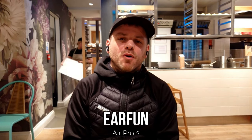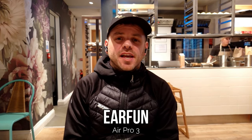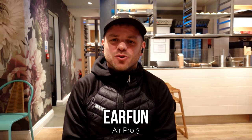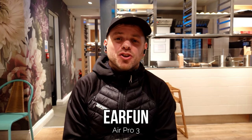We're testing the EarFun Air Pro 3 in a busy coffee shop. If you've got to make or take a call in a busy coffee shop, busy classroom, or office, this is how you can expect your voice to sound at the other end of the line. What we're looking for here is how good they are at distinguishing your voice from those many indistinct, distant conversations going on around you.